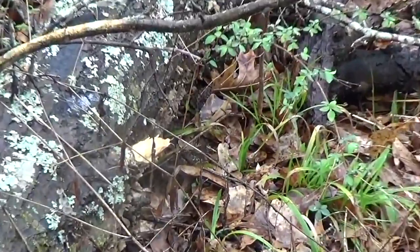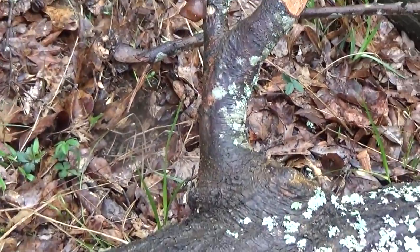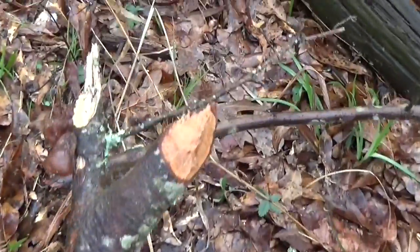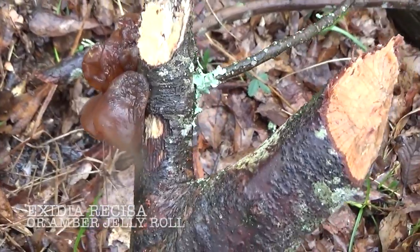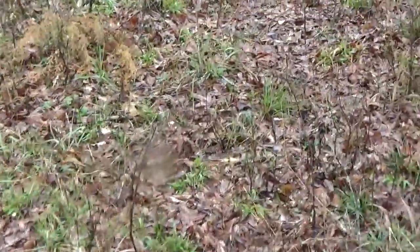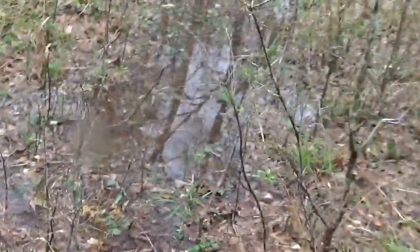That's a wild edible, isn't it? Known as a jelly mushroom. I'd have to read more about it before I eat one. I'm not an expert on mushrooms. I do know what morels look like, and oyster mushrooms.